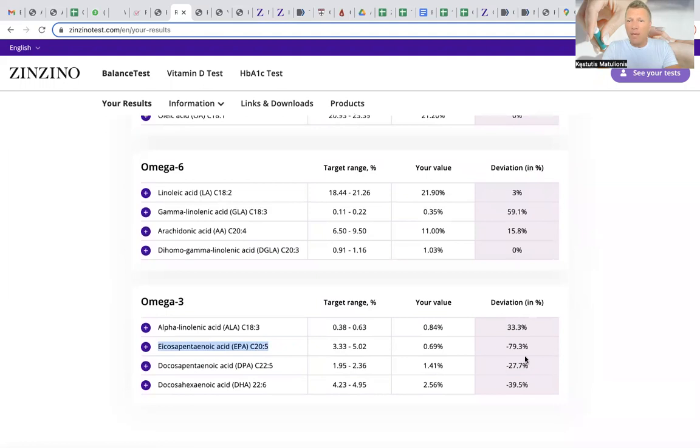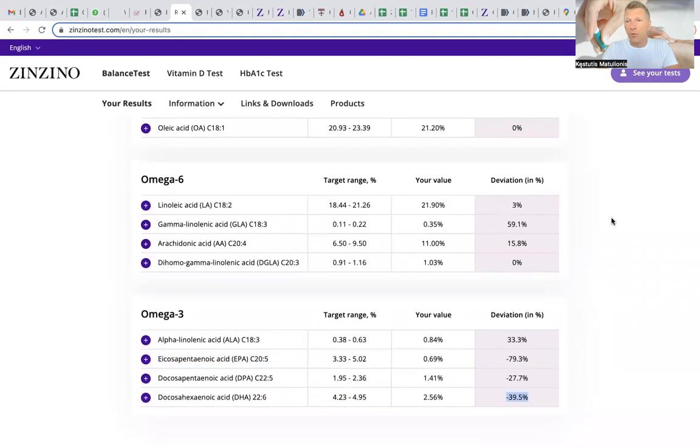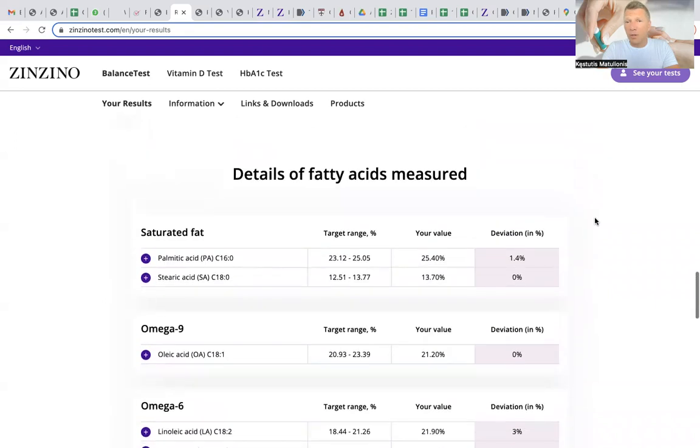In this particular case, EPA is at minus 79% — only 21% left — which is very, very bad; it's impossible for cells to function properly at that level. DHA is minus 39%. This is a really bad situation for this particular person and it has to be corrected.